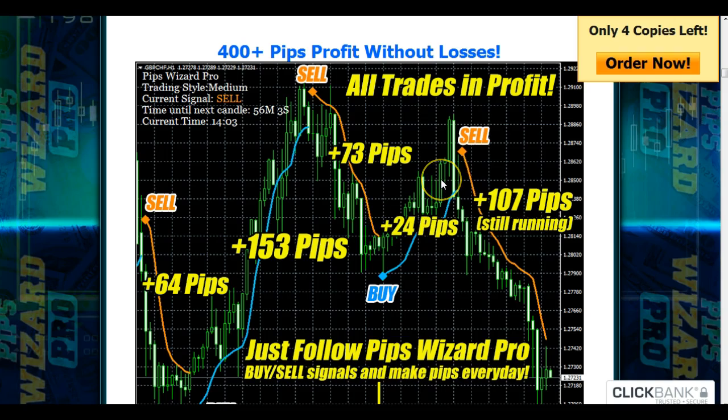There are a lot of great testimonies on this site from people who've gotten tremendous results with this particular software. There's also a 60-day money-back guarantee, so you really don't have anything to lose.